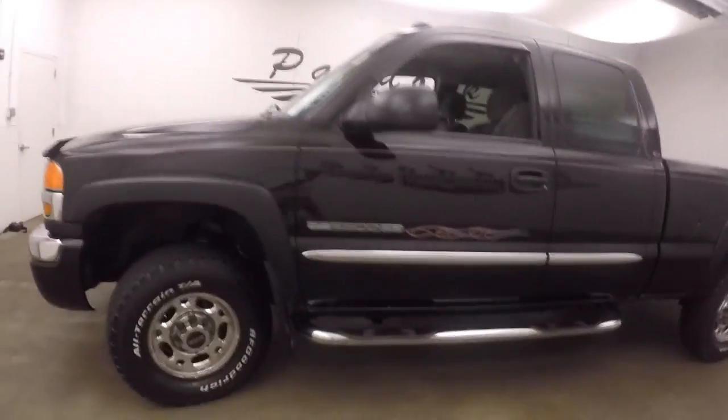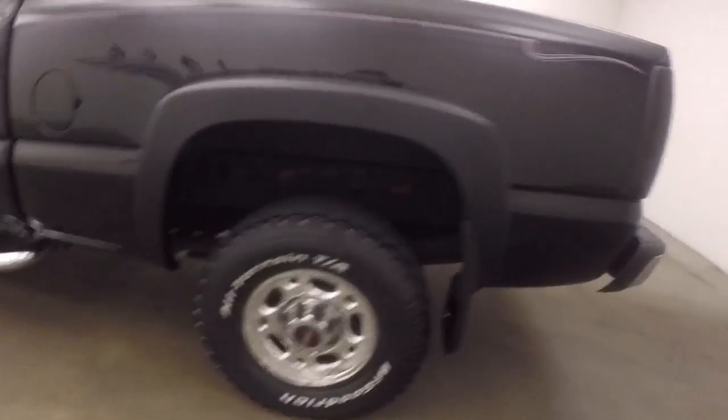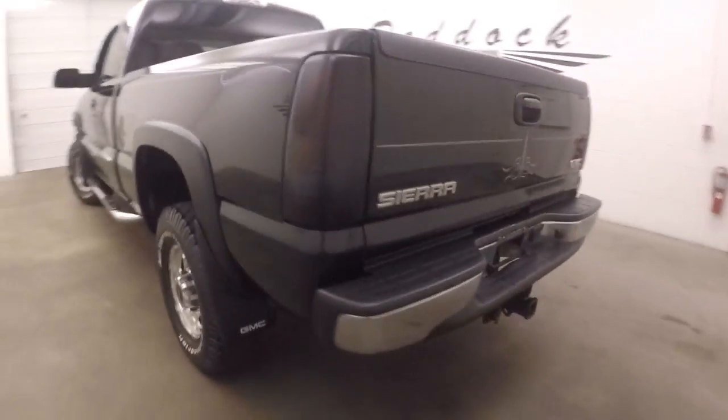Nice truck, nice black paint, side steps to get inside — step rails. Nice polished alloy wheels, decent tires, all-terrain tires.